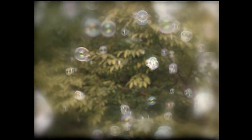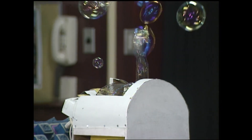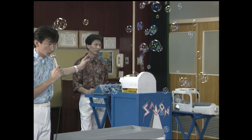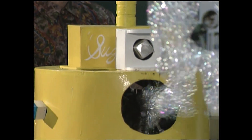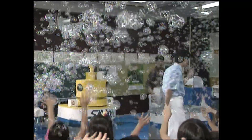Bubbles have a special beauty that children find irresistible. Adults like them too, particularly Hiroyuki and Teriyuki, brothers who are devoting their lives to entertaining children by creating soap bubbles of all shapes and sizes.